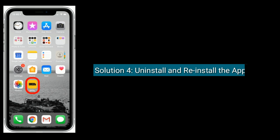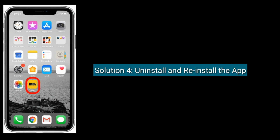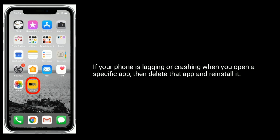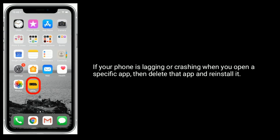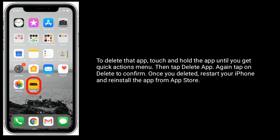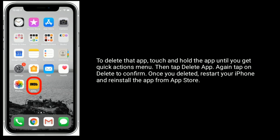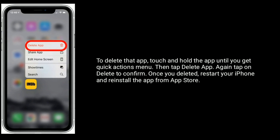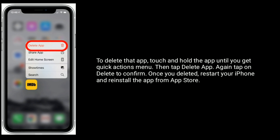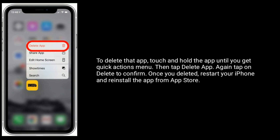Solution 4 is: uninstall and reinstall the app. If your iPhone is lagging or crashing when you open a specific app, delete that app and reinstall it. Touch and hold the app until you get the quick actions menu, then tap Delete App and tap Delete to confirm. Once you delete it, restart your iPhone and reinstall the app from the App Store.